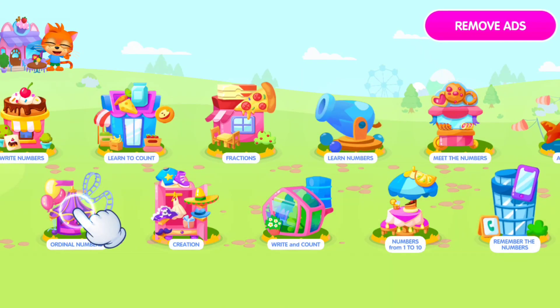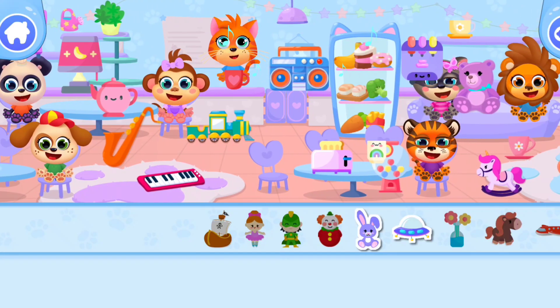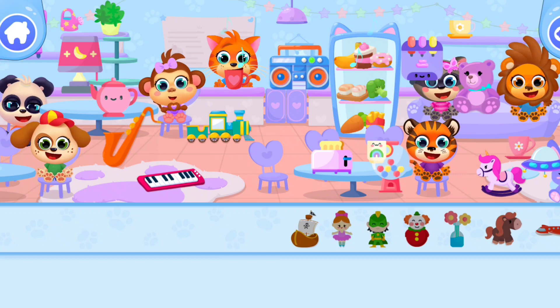Wow! I'm so happy to see you! Choose a game! Hooray! We have something new for you! Click on the toy to add it to our cafe! You're awesome!